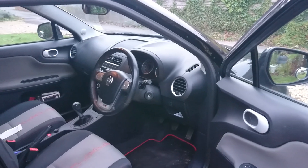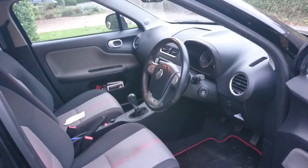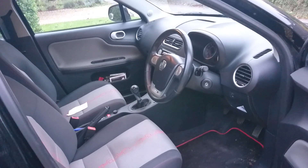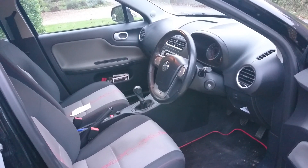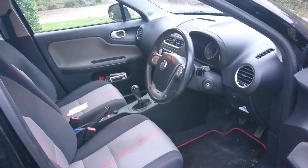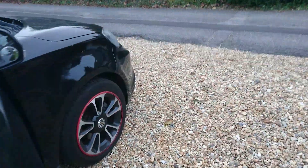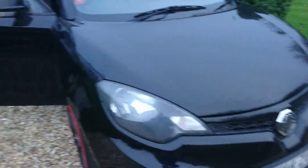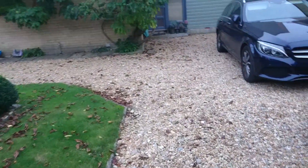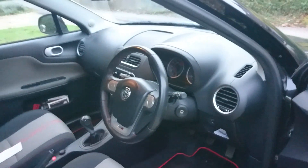This is a very early MG3, before the first mild facelift which introduced start-stop technology. The only difference externally on the stop-start MG3s, introduced around January 2016, was a little chrome strip at the bottom of the grille. As you can see, this car doesn't have that, and to the right of the steering wheel, the start-stop button would be about there — obviously not present on this car.